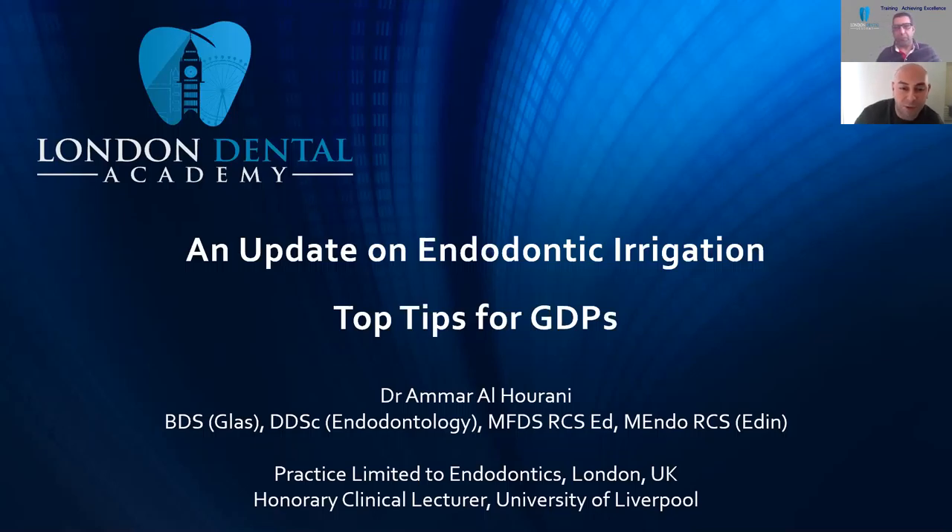Thanks so much, Dr. Sharpe, for your introduction. I graduated from Glasgow in 2009 and did multiple SHO jobs, then worked as a general dental practitioner for two to three years. I then worked in Max Fax for a couple of years, and that's when I realized I wanted to become an endodontist. I did my three-year endodontic program at Liverpool with my doctorate in endodontology, and my doctorate was on trauma. It gives me great pleasure to do this with Dr. Sharpe at the London Dental Academy.